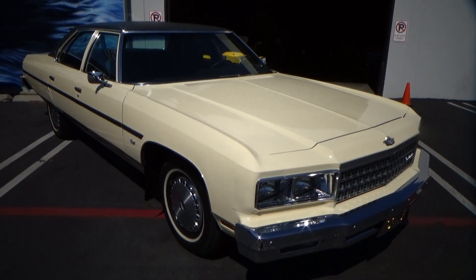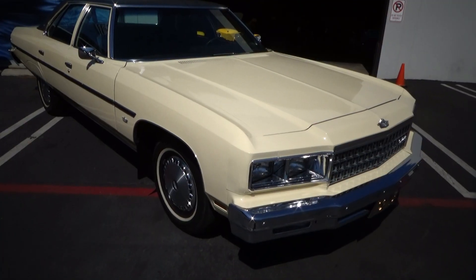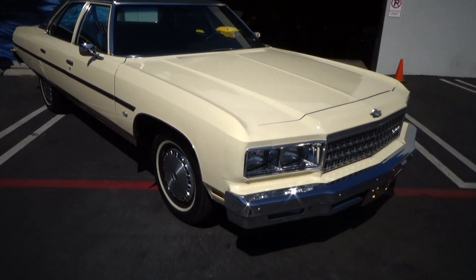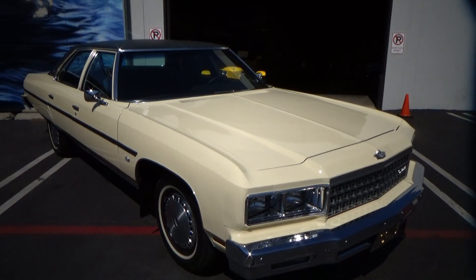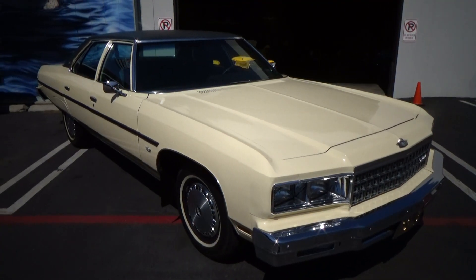Good afternoon, my name's Andy Coyle. I'm going to show you this highly unusual 1976 Chevrolet Caprice Classic. This car — you might ask, what the hell are you doing? It's an old Chevy four-door. Well, this just isn't any old Chevy four-door.